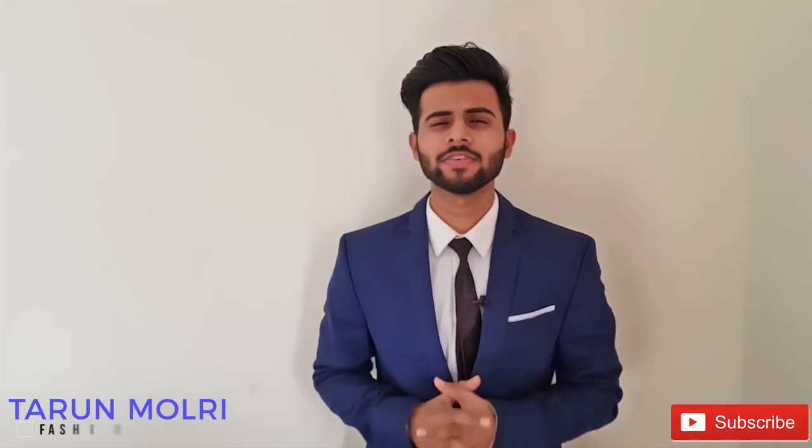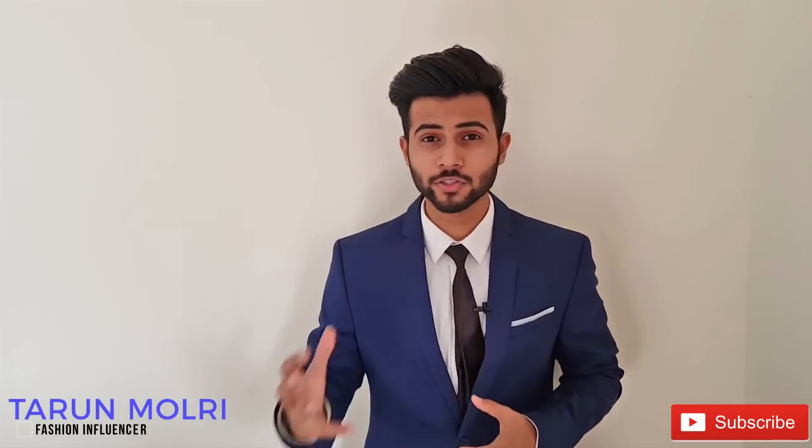Hi guys, this is Tarun and today's video is all about the combinations of suits and shoes.